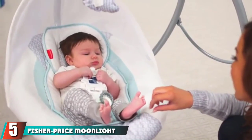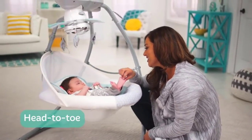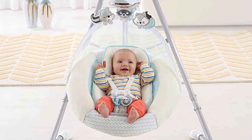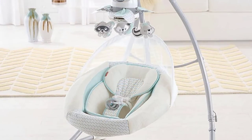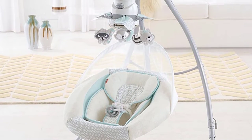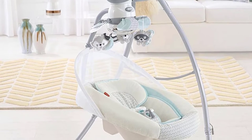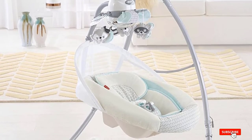The number five position is held by the Fisher-Price Moonlight Meadow Cradle and Swing. We chose it because many features keep your baby comfortable, and it comes in a compact design that fits well in a small space. With two swing motions it can rock from side to side or swing from head to toe. The swing features six different speeds so you can adjust based on the baby's mood, and overhanging toys plus 16 soothing sounds entertain your baby at any time.